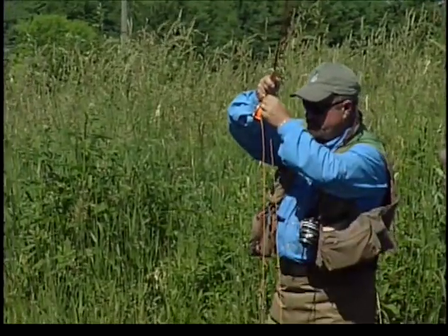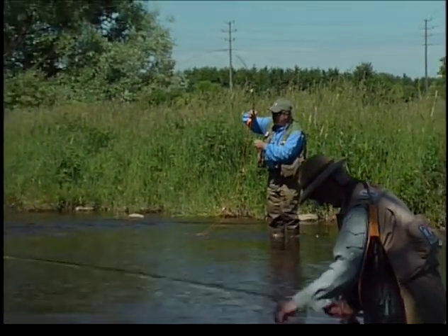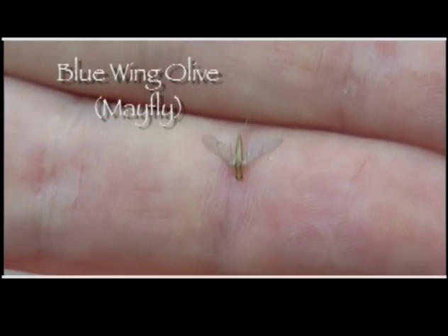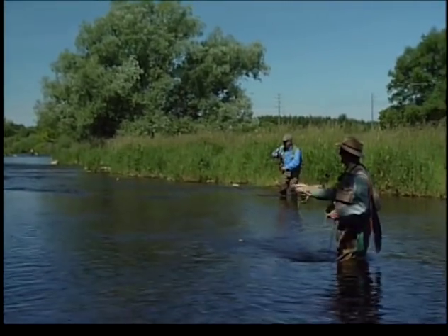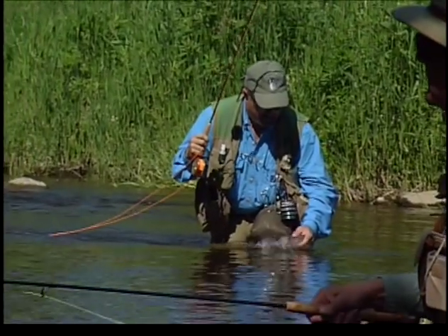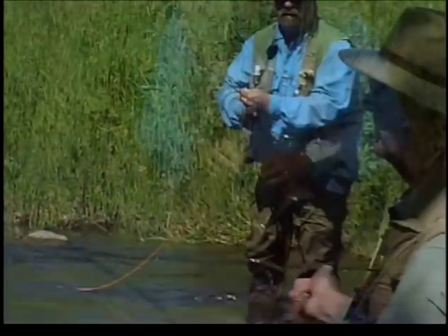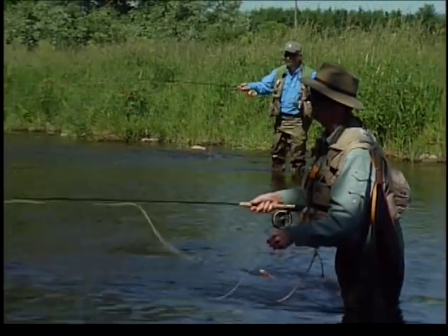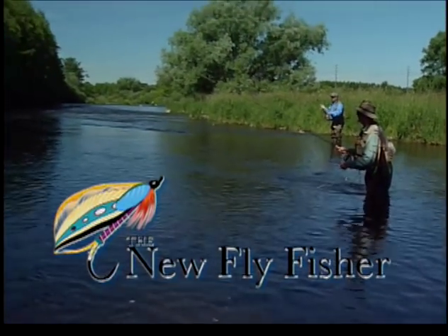Bill was telling me what he was doing over there and suggested I put on a smaller olive, and I had a rise right beside him. So I took a chance and cast it to him, and sure enough, there he was. Bingo. The most prominent insect on the Grand River is a net-building or filtering caddis. Thanks to an abundance of algae, spotted sedge, speckled sedge, and little black caddis are a prime source of food for brown trout. Not a very big fish, but it's the right species of trout. Hopefully we can take some more of them and take some bigger ones.